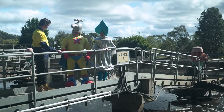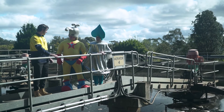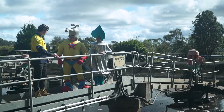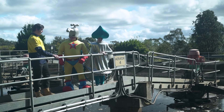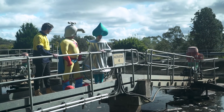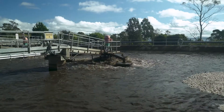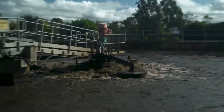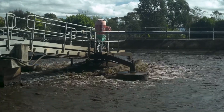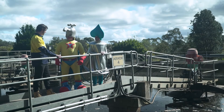So, Dan, what happens here? Well, this is the next step in the treatment process. After it leaves the inlet works, where the inorganic material is removed, it comes here to remove the organic material. And how does that work? Well, there's a few steps. The first step is aeration, where the water mixture has oxygen added to it, and this helps the bacteria thrive and start to remove that organic material.